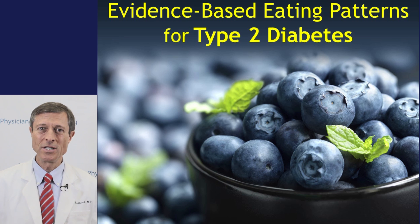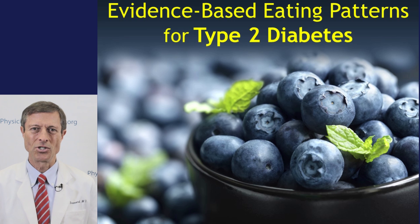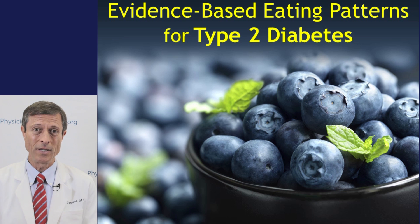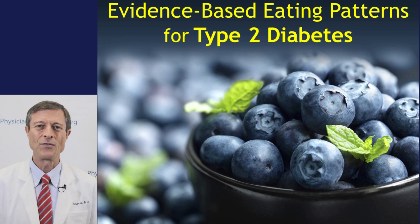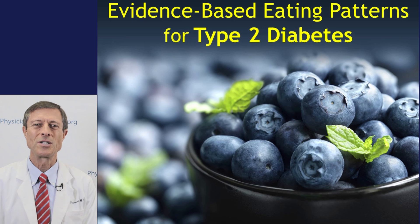We have wonderful teaching materials on medical issues related to nutrition. Our idea is to supplement all the great information already being transmitted in medical schools with a special emphasis on nutrition. We have beautiful slides for you and I'm going to walk you through some right now.